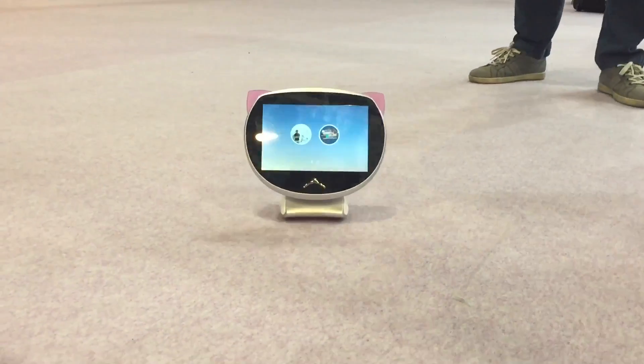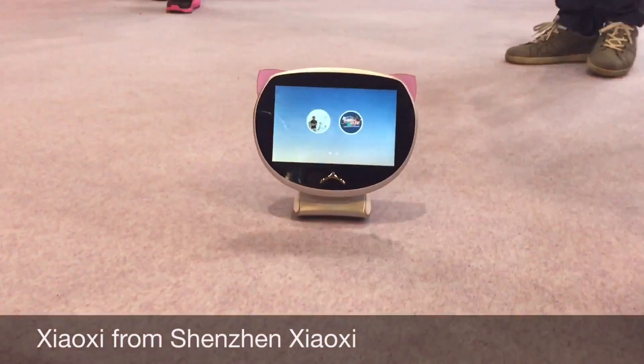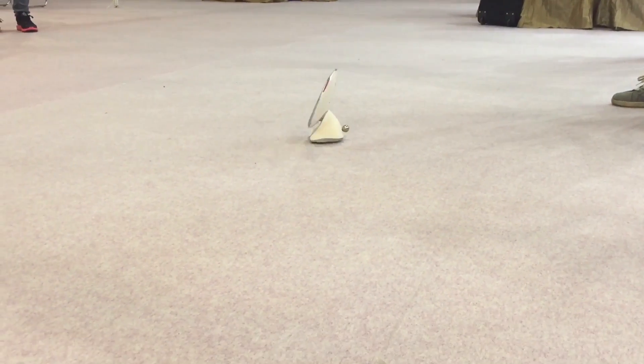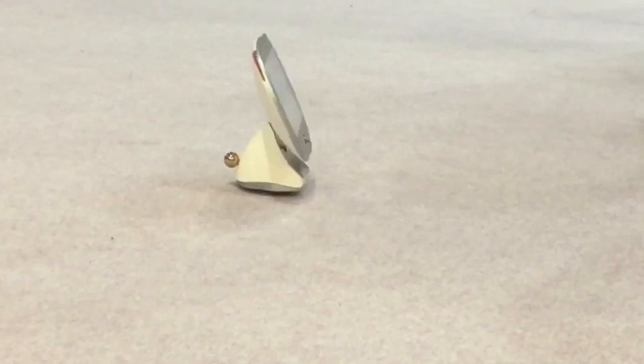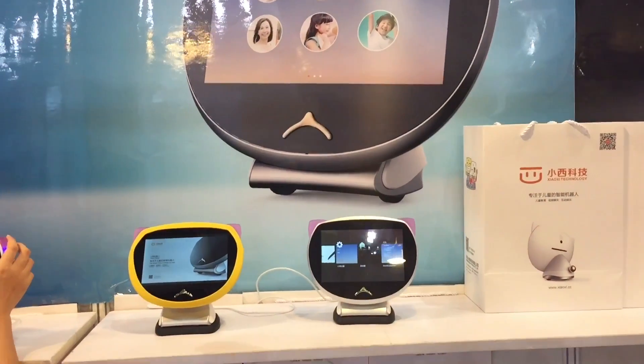The Xiaoxi Robot, from Shenzhen Xiaoxi, is an educational robot for children 5-10 years old. The cat-shaped interactive robot has a 7-inch tablet as its face. It can support more than 40 languages, and children can make video calls by simply touching the icons of their parents, grandparents or other relatives.